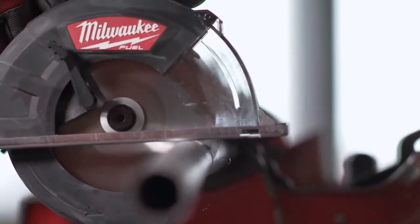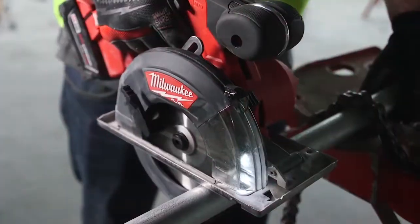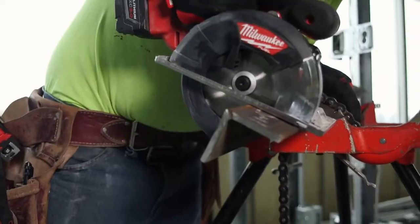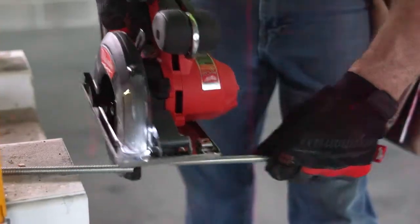The new FUEL metal cutting saw is the fastest one I've used so far. I've cut EMT, rigid pipe, angle iron, strut, metal studs — just about anything. It's done everything I've wanted it to do.